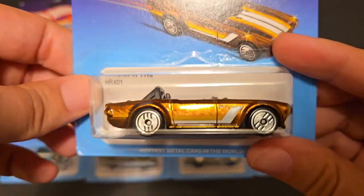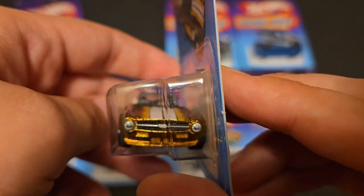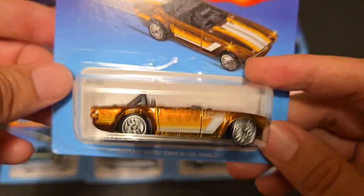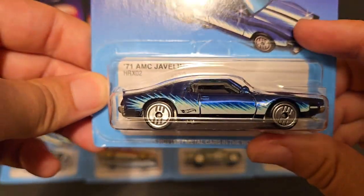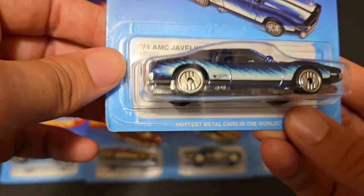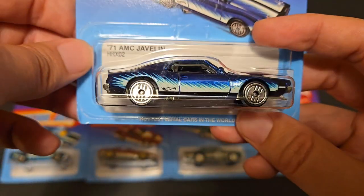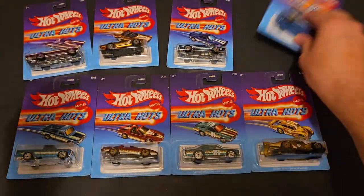Next up we've got the Triumph TR5 in gold, with very little windshield or no windshield at all. Stunning tampo work in the front and rear. The '71 AMC Javelin in blue looks spectacular — great tampo work, it has kind of that Mustang-type look and great taillights. It's just an overall wonderful casting.